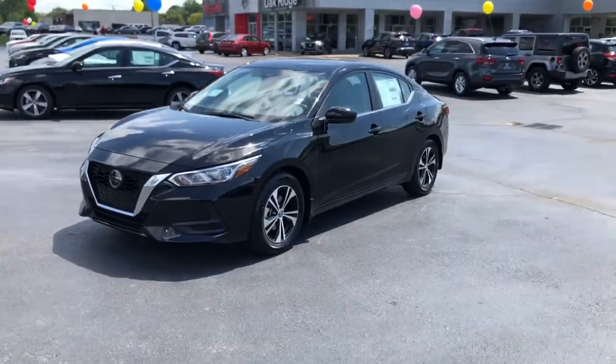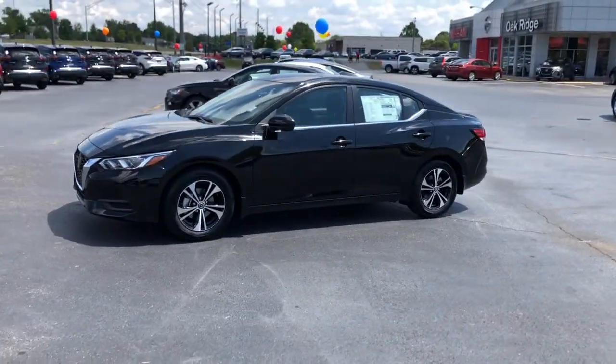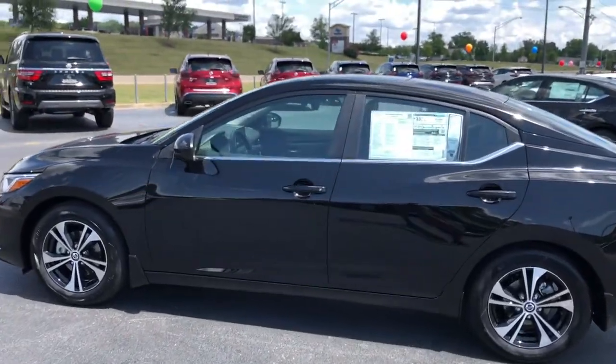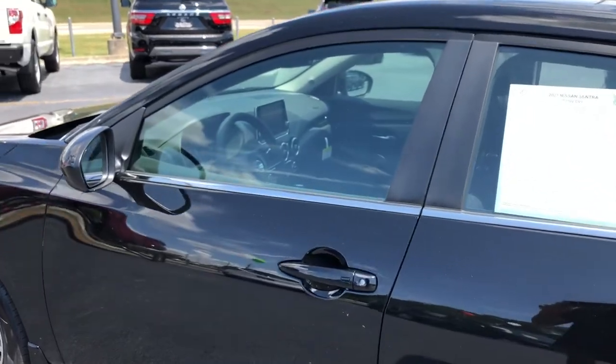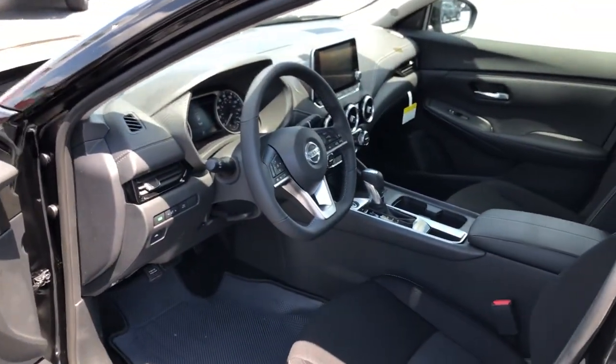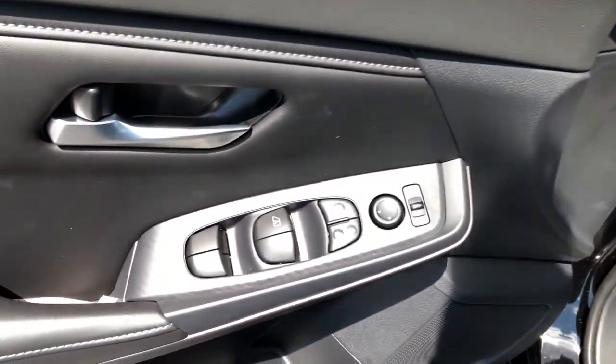Keyless entry, remote engine start, satellite radio, keyless start, adaptive cruise control, backup camera, heated mirrors, aluminum wheels, steering wheel audio controls, multi-zone AC — drive smart, drive well.